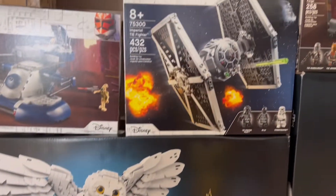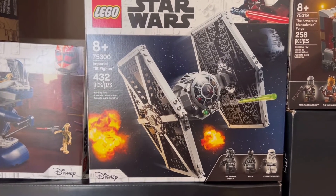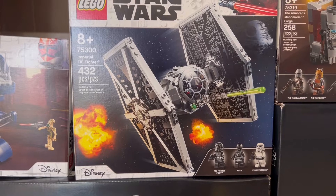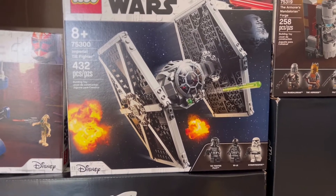Right above that we have set 75300, the Imperial TIE Fighter. 432 pieces as well as three minifigures.